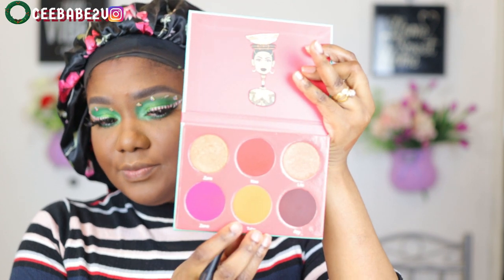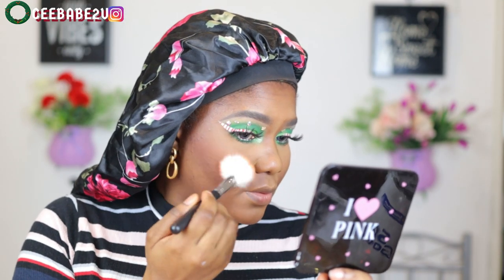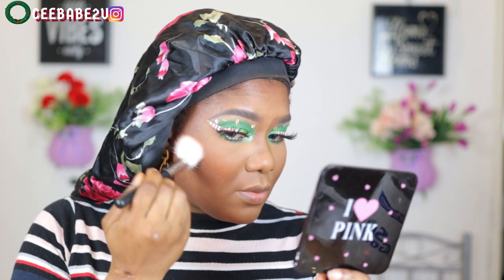For my blush I'm using my Juvia's Place Saharan Volume One blusher, taking that orange shade. It is so beautiful — very, very beautiful — and I'm just using my blusher brush to apply it.